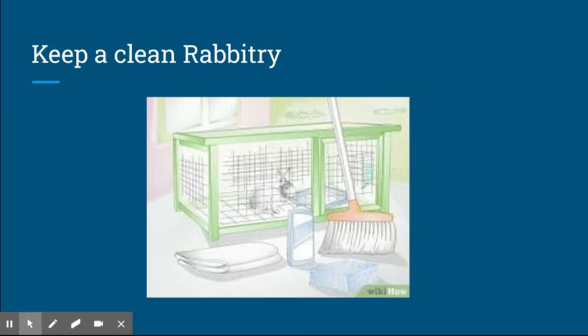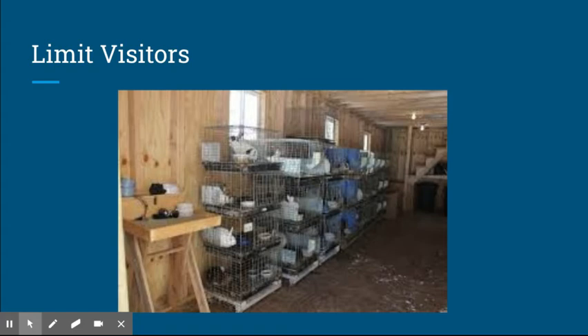You should limit visitors. You never know if your visitor might have been in contact with an animal that had a disease, and if you limit your visitors, the less chance you have of your rabbits getting sick.